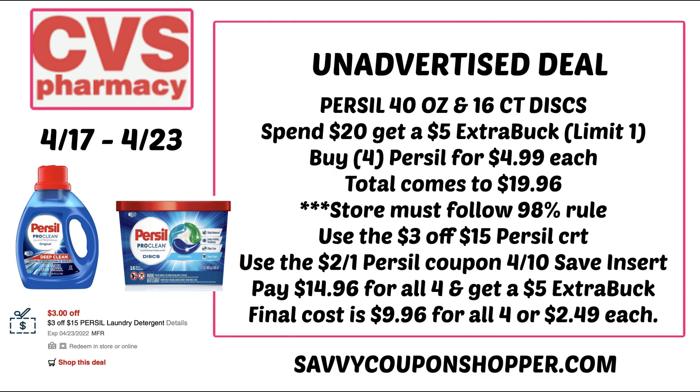Spend $20, get a $5 extra back. If you want to reach the $20 threshold and your store follows the 98% rule, you could grab four, which would be $19.96. If your store doesn't follow the 98% rule, you'd need five. I have a $3 off $15 Purcell CRT, and there's a $2 Purcell coupon in the 4/10 Save insert — limit of one. You'd pay $14.96 for all four and get back a $5 extra back, making your final cost $9.96 for all four, or just $2.49 each.